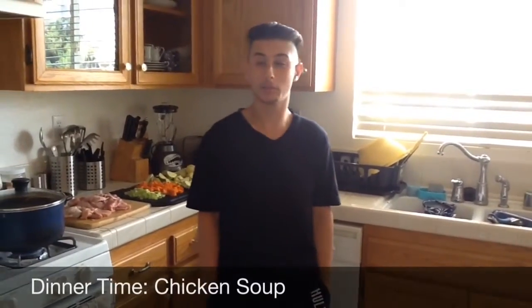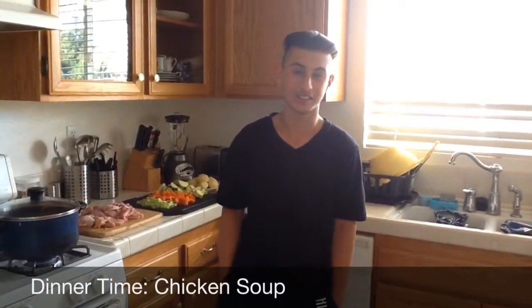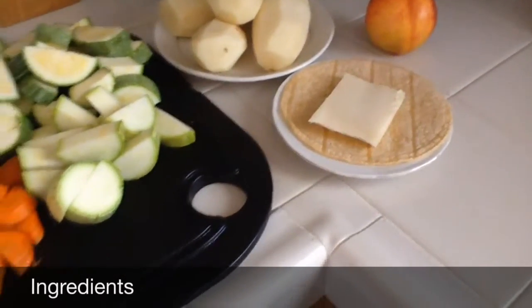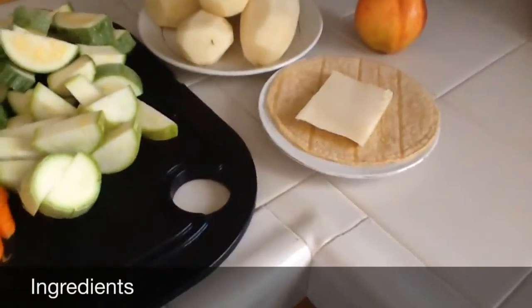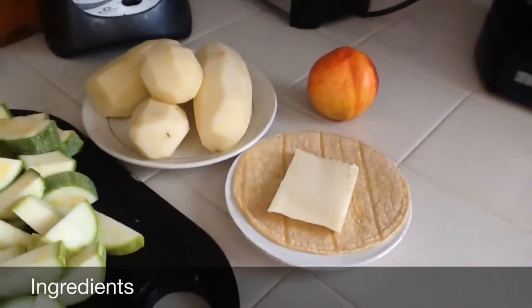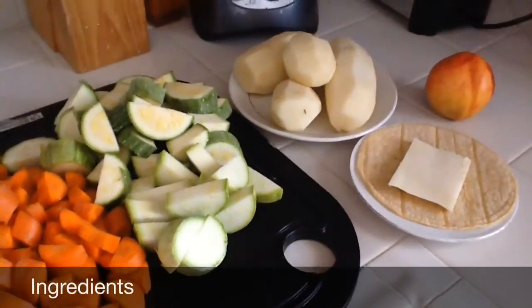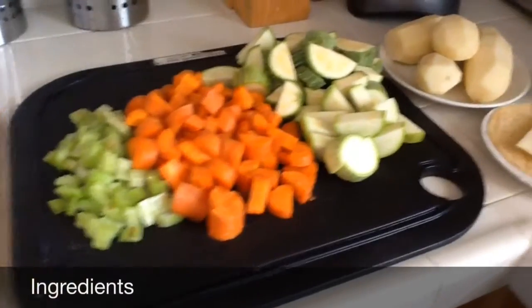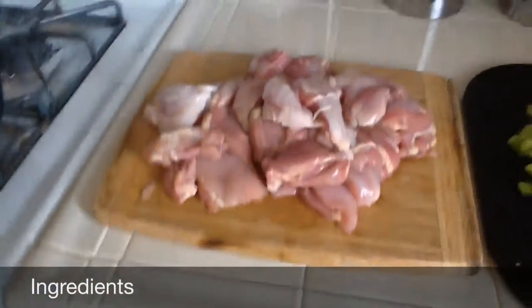It's dinner time and today we'll be making chicken soup. For starch and fat, we have a tortilla and cheese that we're going to turn into a quesadilla. For fruit, we have a nectarine. For vegetables, we have potatoes, zucchini, carrots, celery, and all that other good stuff. And for protein, we have our chicken.